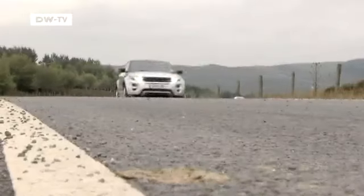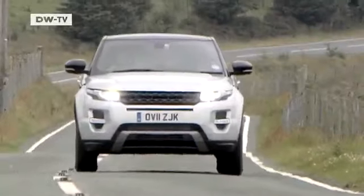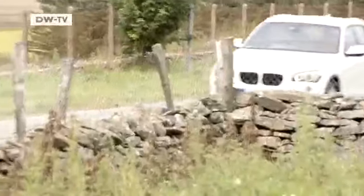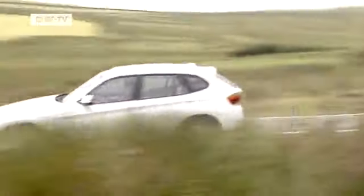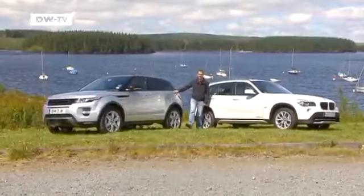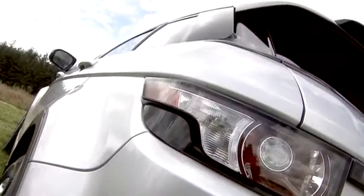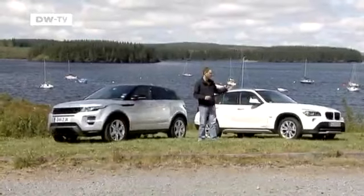But there are already competitors out there, such as the BMW X1. But first, back to the newcomer. Vehicle tester Sebastian Renz says the Evoque is the smallest and most economical Range Rover, and claims to be the sportiest SUV. Up to now, the BMW X1 has been the most sporty and most economical. We test their claims.